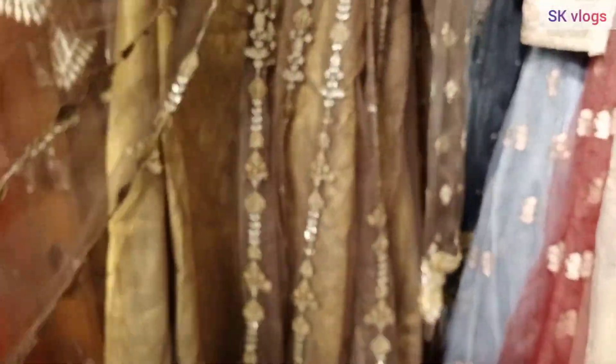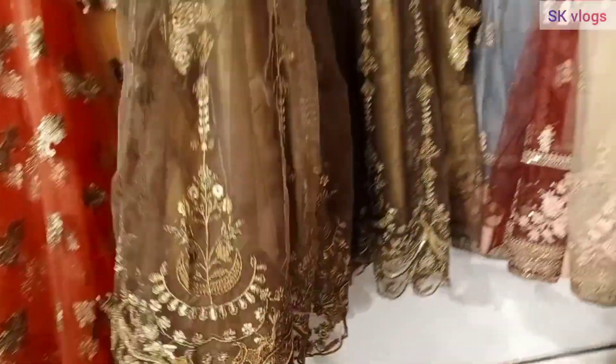Some dresses are at 8,000, and maxis are even at 7,000. In the same way, you can see very good work — similar to what we saw in the first one.